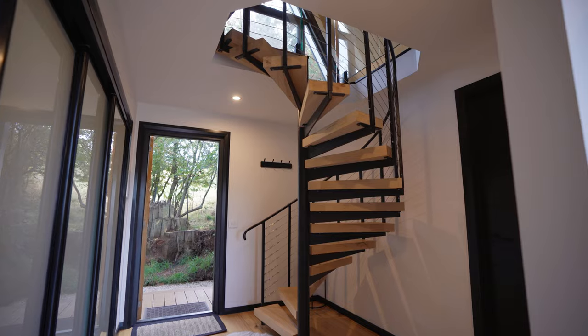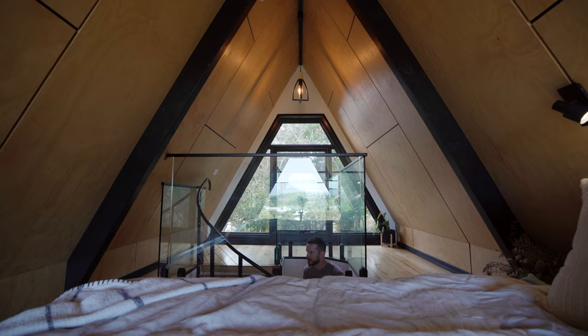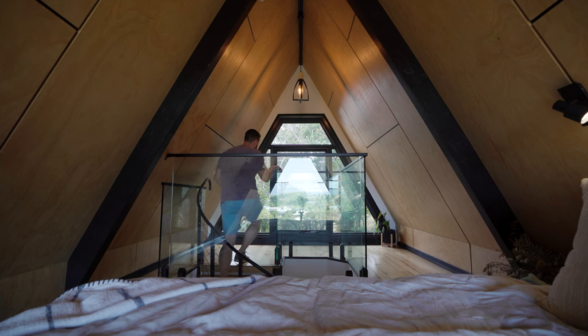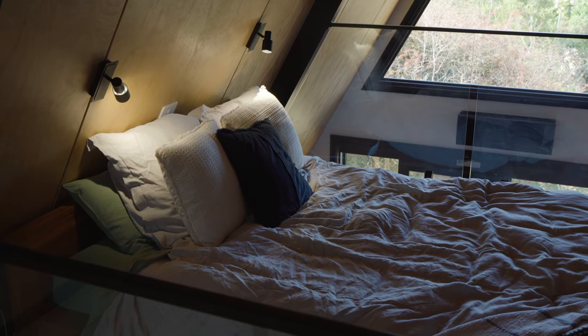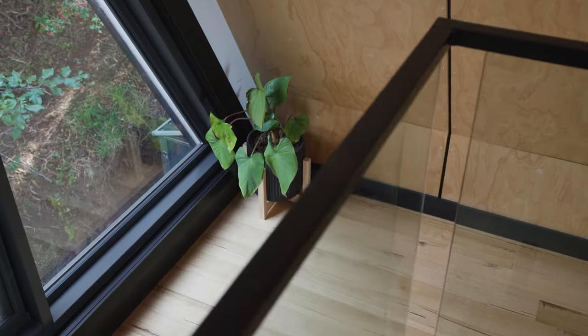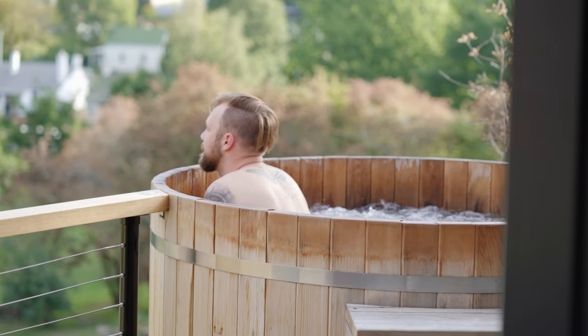Let's head upstairs and check out the loft. Up this incredible staircase, it winds around at the top and there is beautiful glass balustrading. You have to have a bit of a gasp at the view. It's so cosy up here — there's a queen-size bed, beautiful lighting, and a wall-mounted TV with Netflix and other streaming platforms. Really cosy spot.